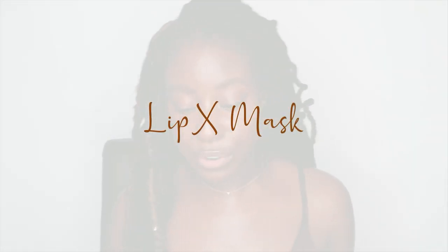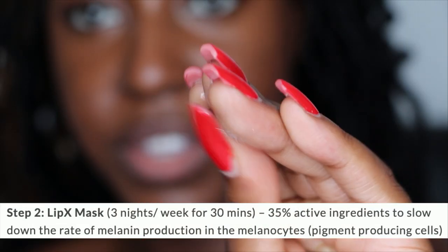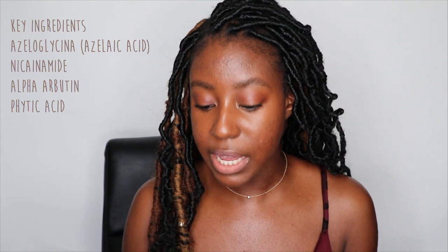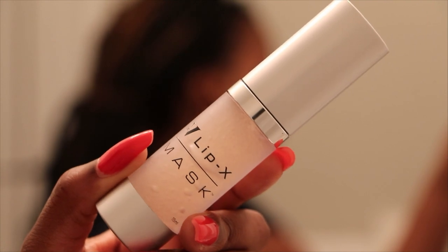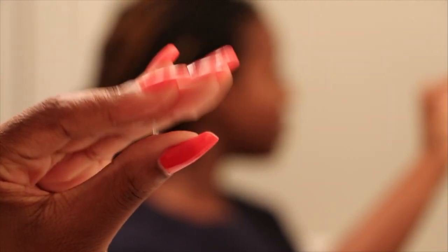Next is the Lip X Mask. The star ingredients are azeloglycine, which is a mixture of azelaic acid and glycerin — this is going to be gentle on your skin while still brightening the lips. Next we have niacinamide, which is one of my favorite ingredients for all skin types because it's so gentle and great for brightening. It has alpha arbutin, and it has phytic acid, which is going to inhibit the melanocytes on the epidermal and dermal levels of the skin. It smells like CeraVe products, which I've come to expect from Dr. V since she doesn't like fragrance, just like myself.